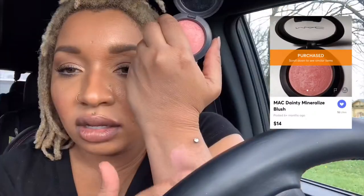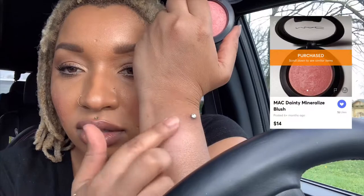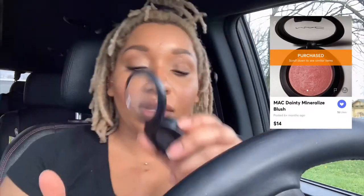So this is a MAC blush I got. It's called Dainty. I like pink blushes.